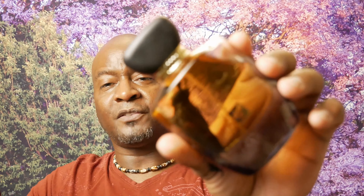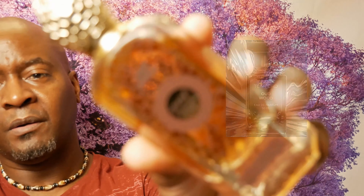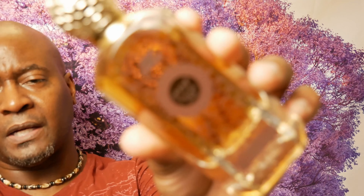Another Tom Ford clone — this time Tom Ford Oud Wood — coming from the House of Rihanna, called Private Oud. This is probably 80% the same. You get a lot of that oud and some woods. Performance is great and this was probably $35. It's a nice clone — very nice. Check it out.